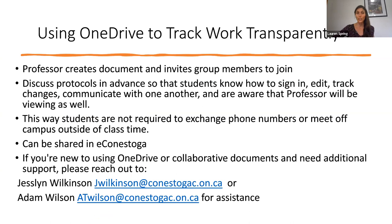I highly suggest that when it comes to group work, the faculty member creates a document for each group and then invites the group members to join. This way you can discuss protocols so students know how to sign in and are aware that you'll be visiting the document to track who's doing what and when and how often. This also makes it easier on students because it means they're not required to exchange phone numbers or try to set meetings outside of class time. We know many of our students have family obligations and paid employment outside their studies, but if there's a shared document they can contribute to whenever it's convenient, that can alleviate some of that anxiety. These documents can be shared in Econestoga, and if you need support with this technology, we have two members of our team — Jessalyn and Adam — who are tech experts and are here to support you. You can see their email addresses below.